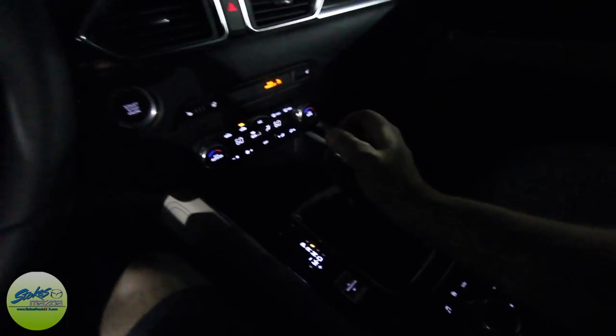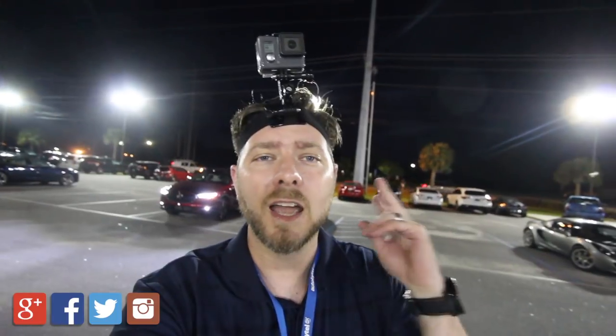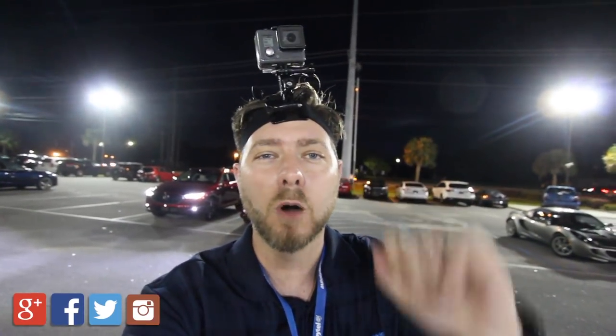That kind of concludes tonight's video on the 2017 CX-5. Thanks for watching. As always, subscribe, like, comment. Have a great day — we'll see you soon. And check out the POV video when you get a moment. See you later.